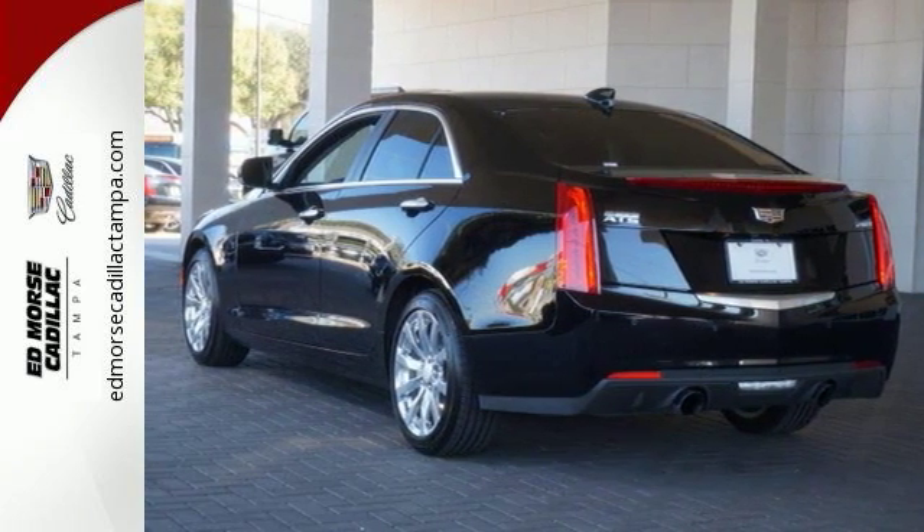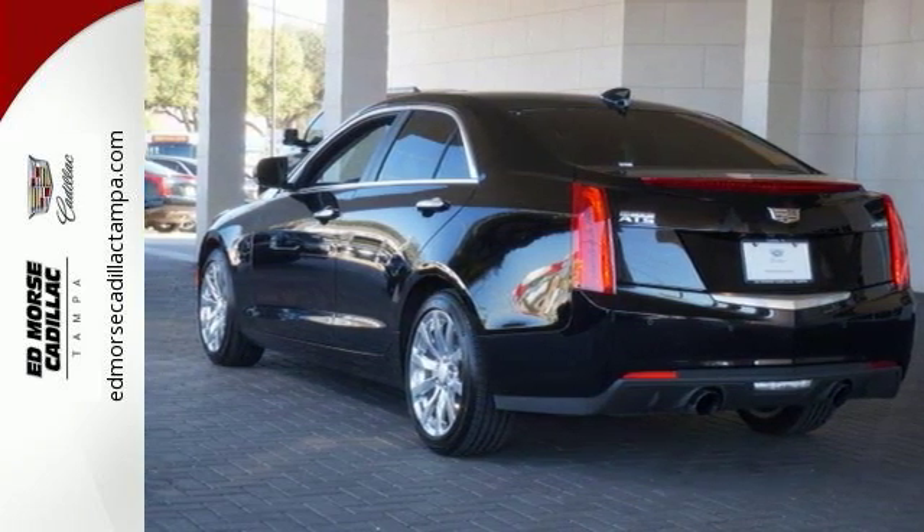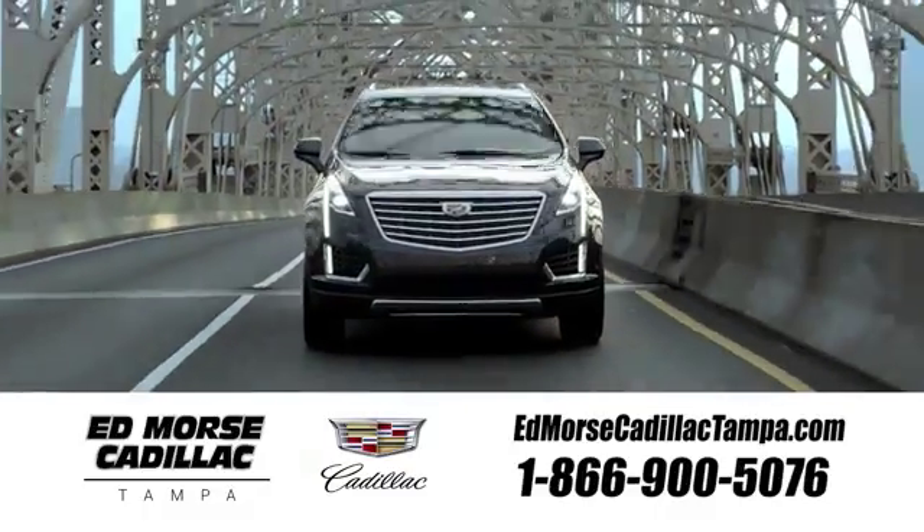Come in for a test drive. Visit our website at edmorsecadillactampa.com or call us today. For value and for service, it's Edmorse.